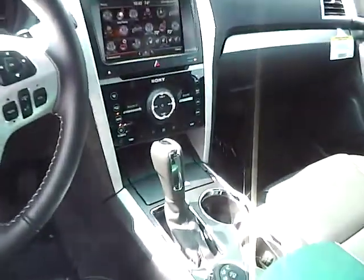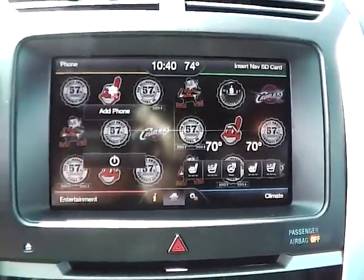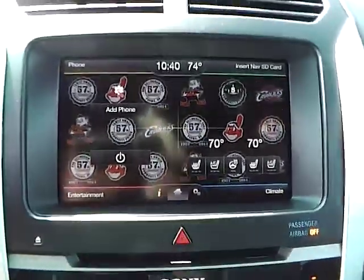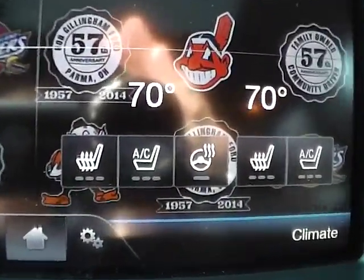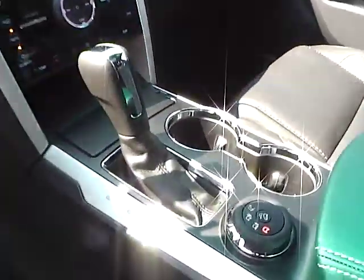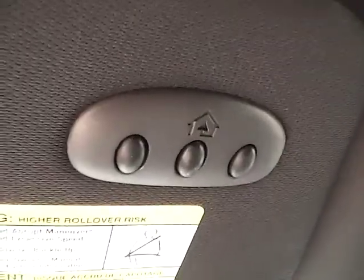As for the center console, we have AM FM radio with a CD player and SiriusXM satellite capabilities. We also have heated front seats, as well as cooled front seats, and a heated steering wheel as well. We have climate controls. This is an automatic vehicle. It is also equipped with a power moonroof and universal garage door opener.